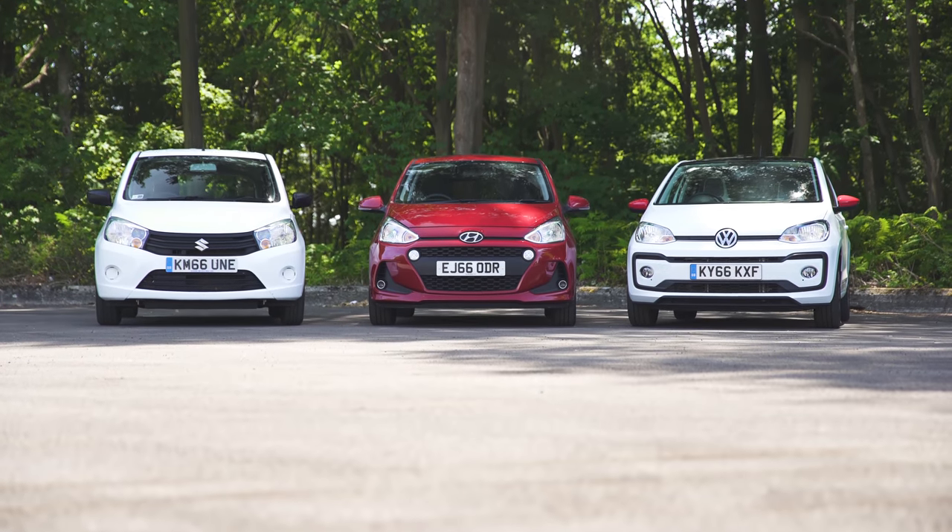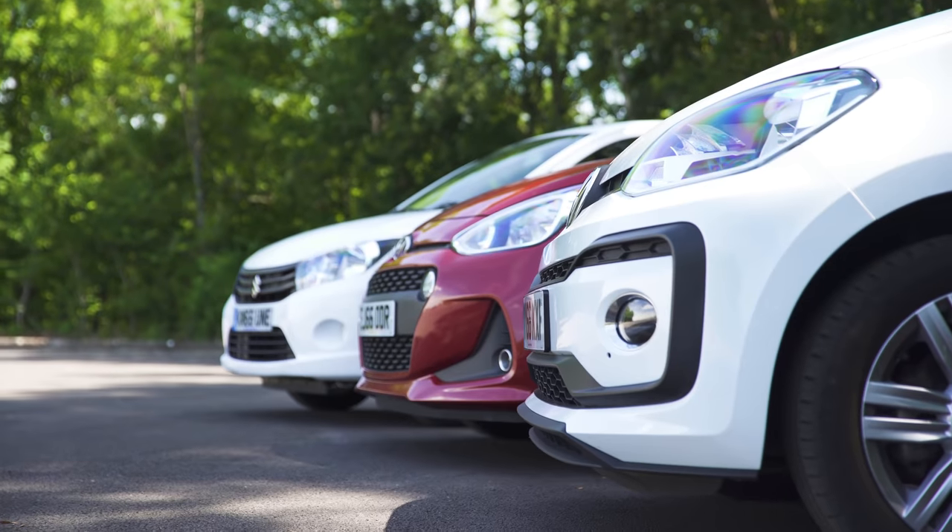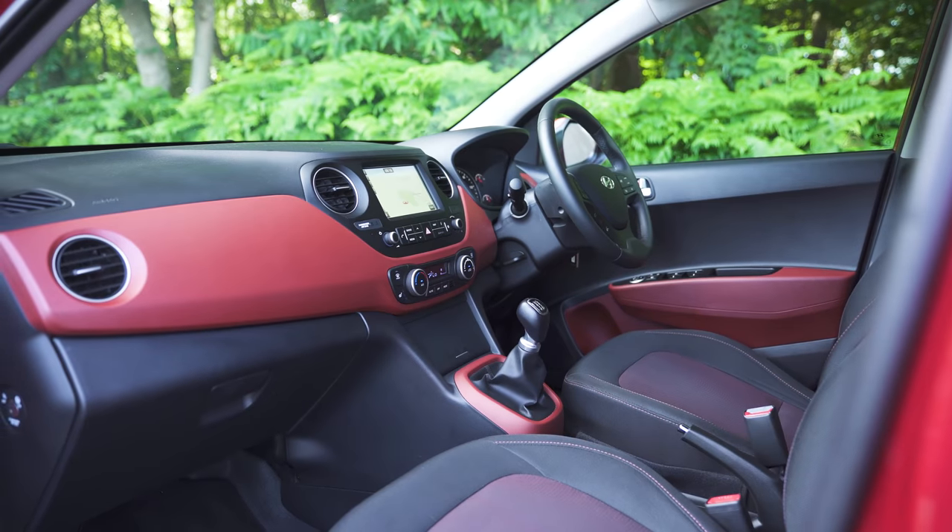City cars. Small cars. They need to be easy to drive, cheap to run and small on the outside, yet spacious enough on the inside.